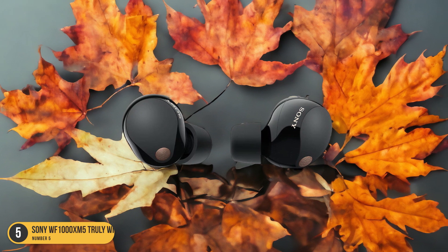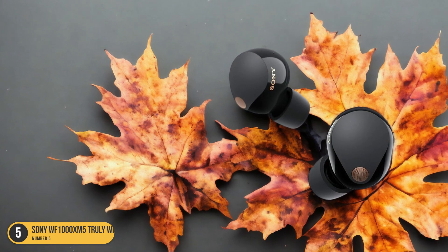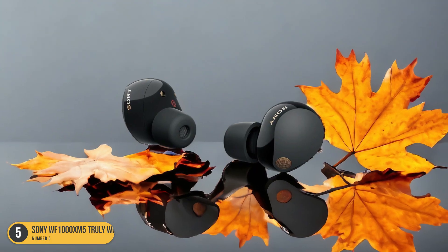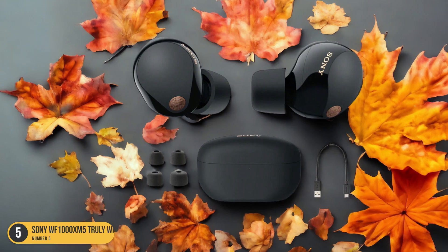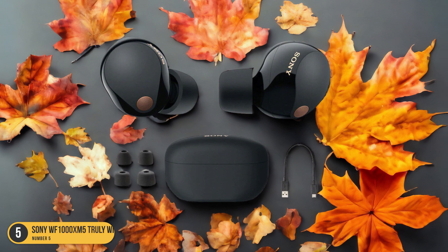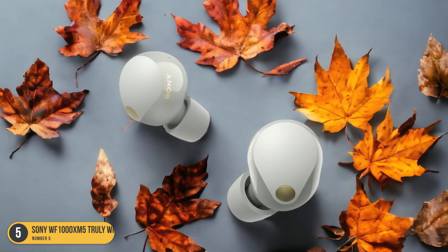Let me tell you, it's like stepping into a sanctuary of sound. The moment you pop these earbuds in, the world around you fades away, leaving only your music or podcast to fill your ears. The noise isolation on these buds is top-notch, thanks to the snug fit and advanced technology that keeps unwanted sounds at bay. Whether you're on a noisy bus, at a bustling cafe, or just seeking some peace and quiet at home, the Sony WF-1000XM5 truly excel at creating a cocoon of audio bliss.